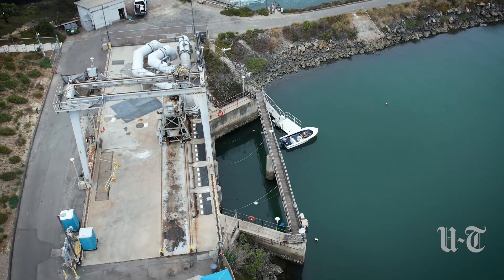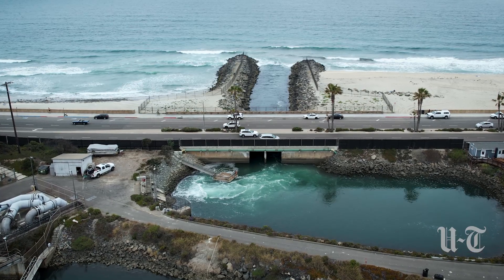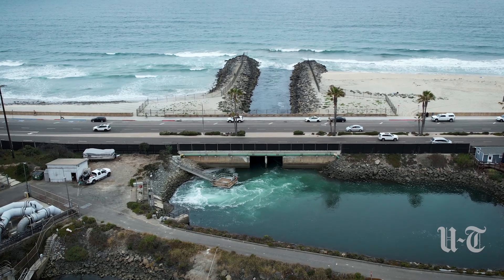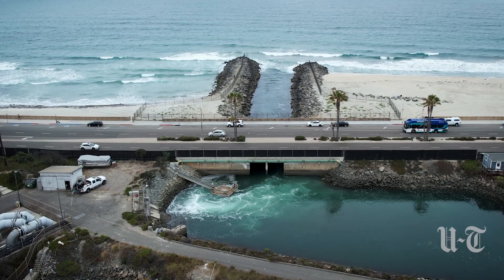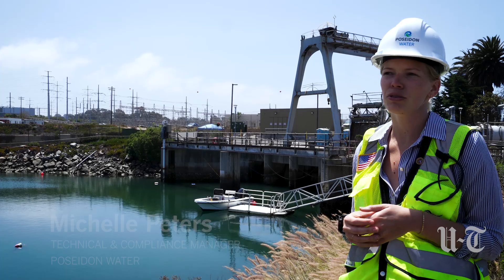We are standing here at the Carlsbad desalination plant in Carlsbad, California. We're just on the eastern side of Carlsbad Boulevard. Just on the other side of the street we have the Pacific Ocean, and on the eastern side of us we have the Agua Hedionda Lagoon.